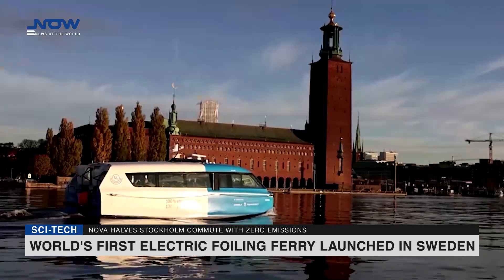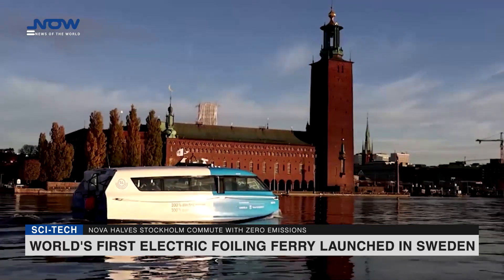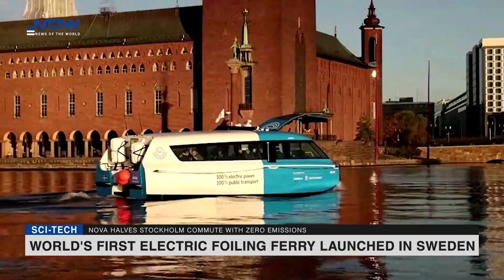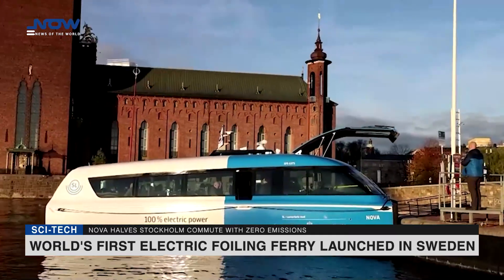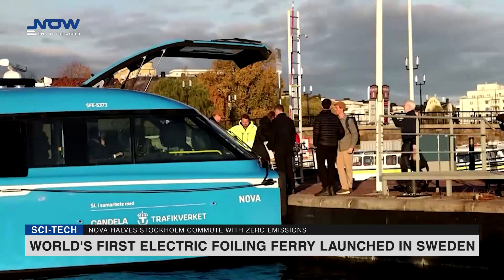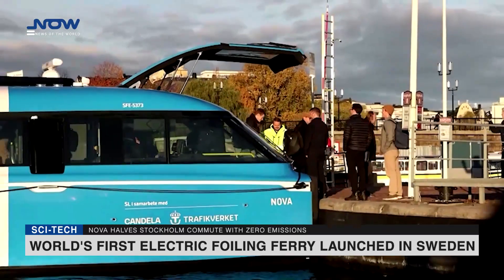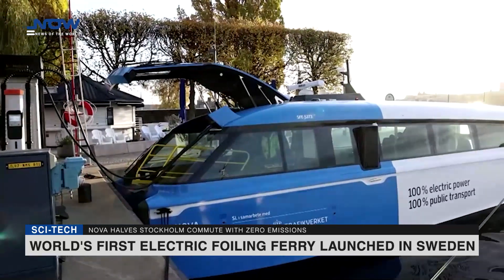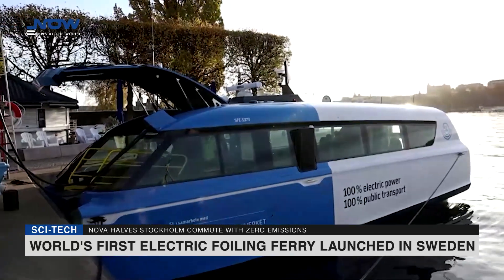It runs on 100% renewable electricity and emits minimal noise even at high speeds, thanks to its electric C-pod motors with no mechanical transmission. The route is a pilot project run by Candela, Trafikverket and Region Stockholm, which aims to explore how hydrofoil technology can enable faster, more affordable and emissions-free maritime travel, creating new transit patterns in Stockholm.